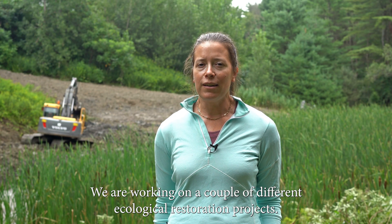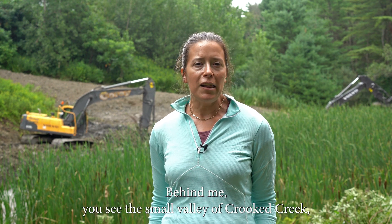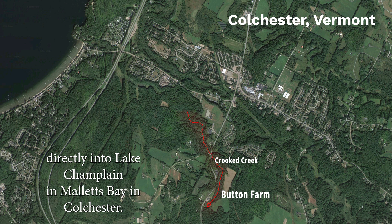We are working on a couple of different ecological restoration projects. Behind me, you see the small valley of Crooked Creek, which is a small stream that flows north from here. It joins another stream just after it leaves the Button property, and then that stream flows directly into Lake Champlain and Mallets Bay in Colchester.